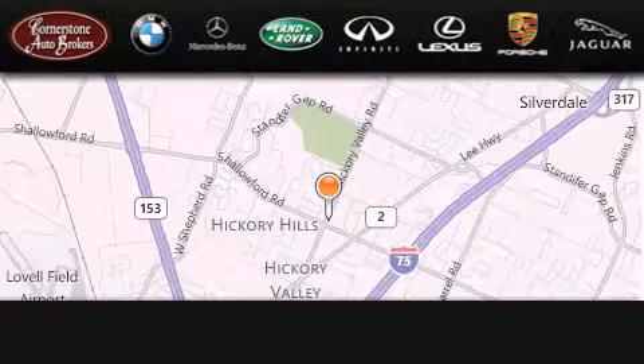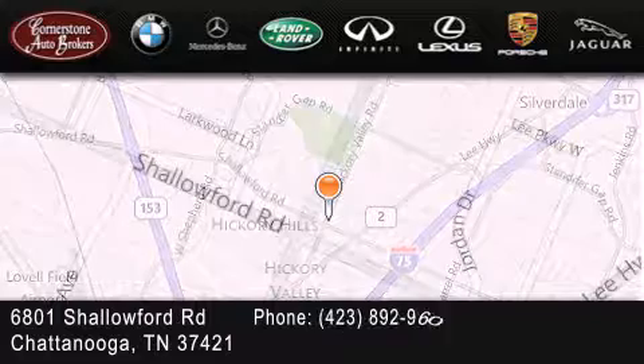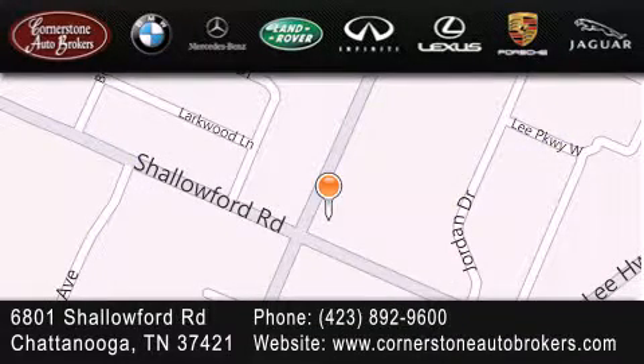Cornerstone Auto Broker is located at 6801 Chaliford Road in Chattanooga, Tennessee. Our goal is to exceed all of your expectations to ensure that you'll return for future visits.